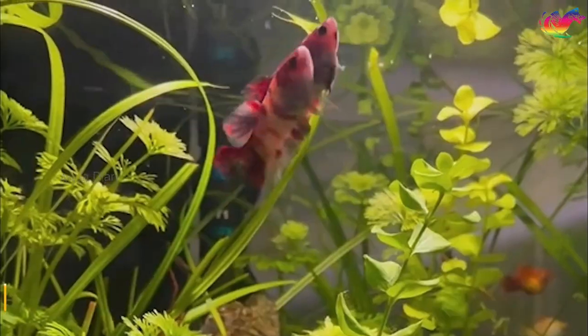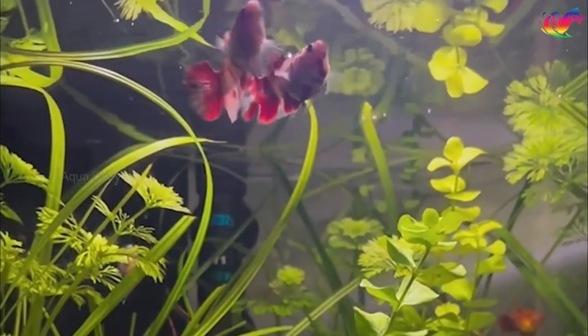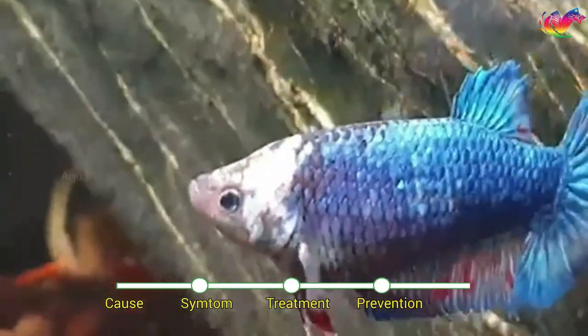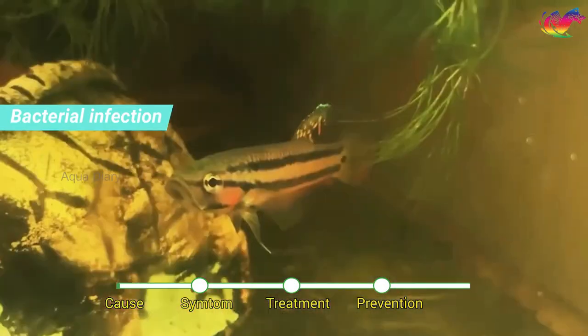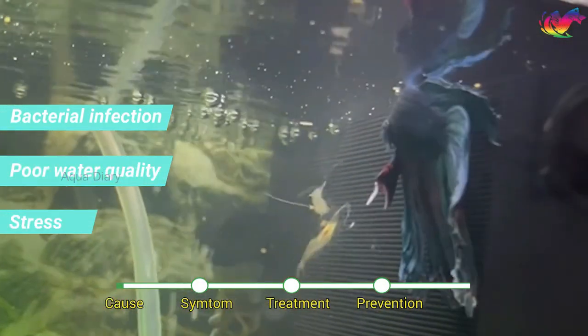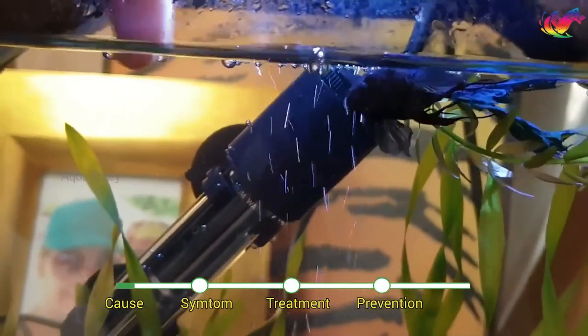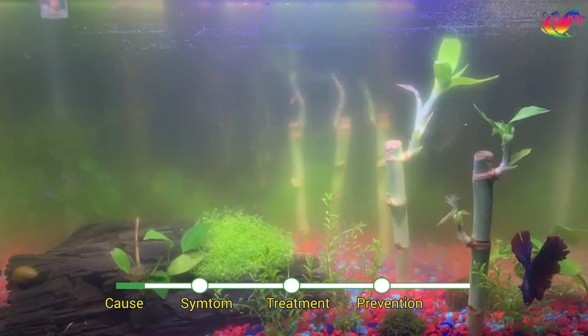Betta fish dropsy is a serious condition that affects the fish's internal organs, causing them to fill with fluid. Dropsy is a symptom, not a disease itself. Dropsy can be caused by several factors such as bacterial infection, poor water quality, overfeeding, or genetics. Bacterial infection is the most common cause of dropsy in betta fish.